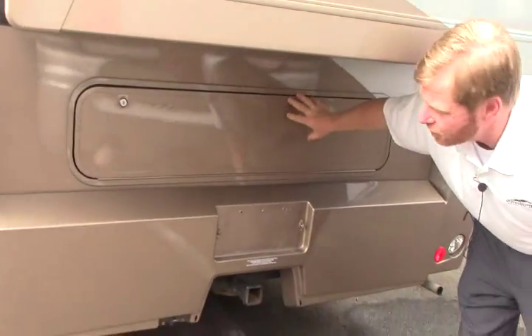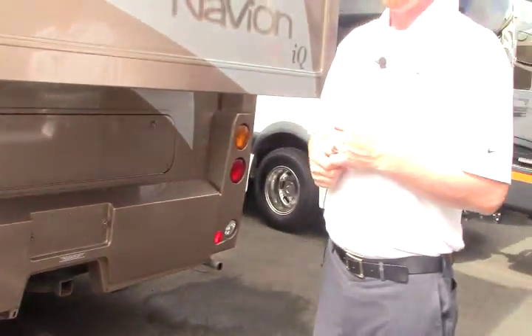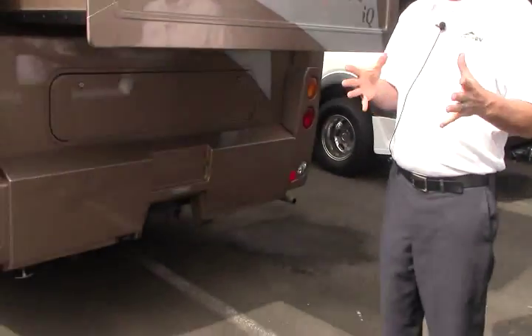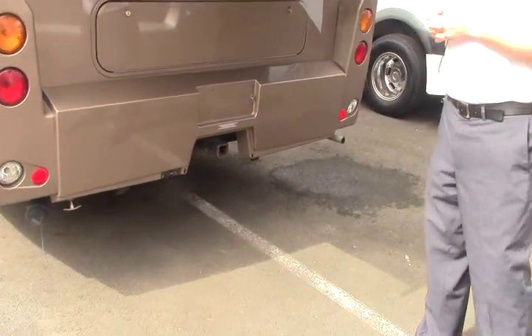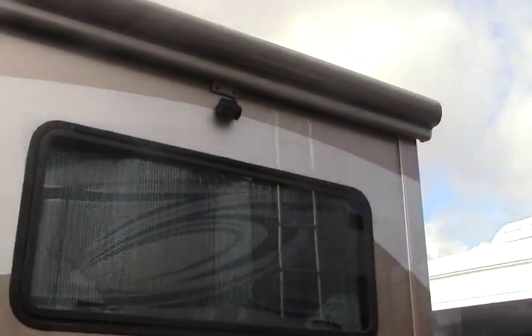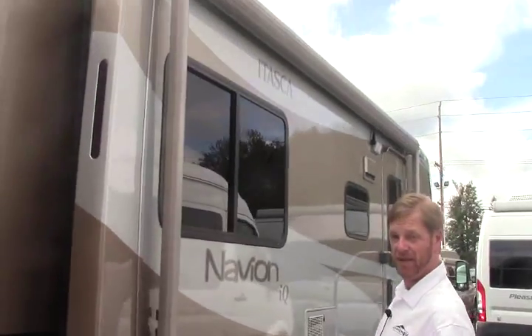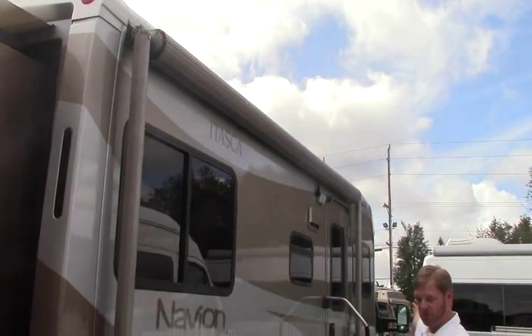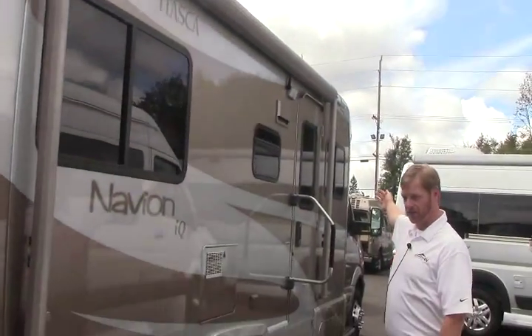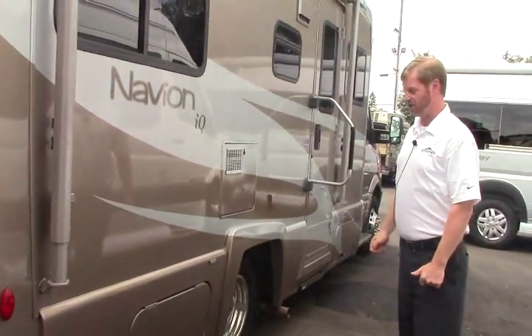More storage underneath — golf clubs, what have you. Another one. Class III 5,000 lb trailer hitch, good for towing a boat or a tag car if you like. Integrated rear camera. Nice big awning covers the whole side just past the door — I think that's probably 12 feet or so.